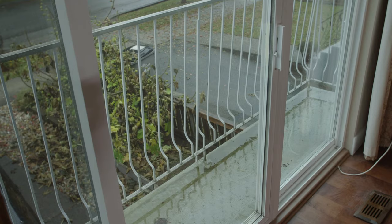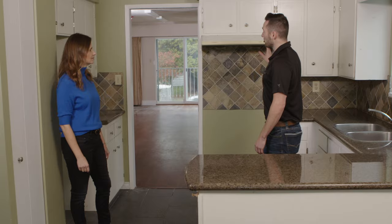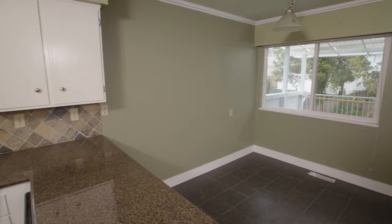We're going to be removing this wall, bringing in plenty of light into the kitchen, and we're going to be adding a ton of cabinets. This entire back wall here is going to be floor-to-ceiling cabinetry.